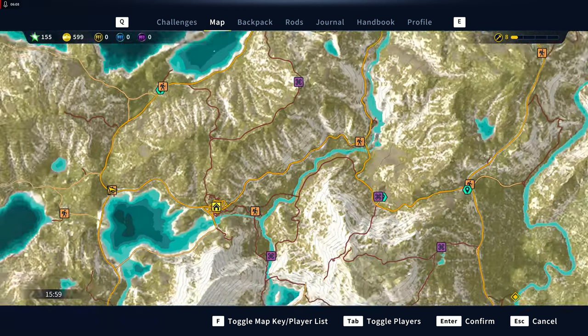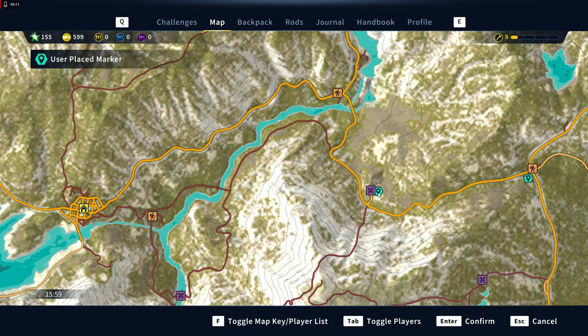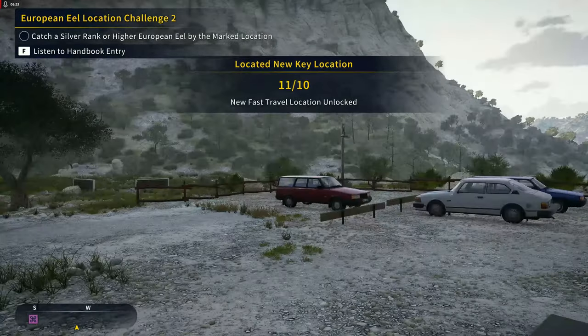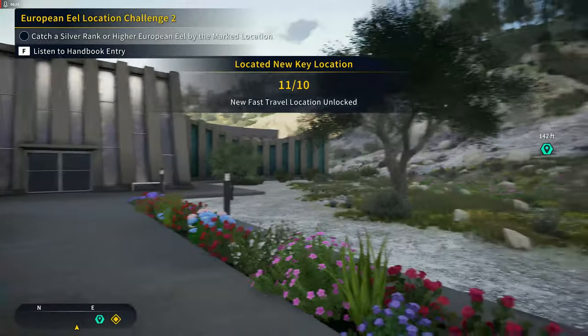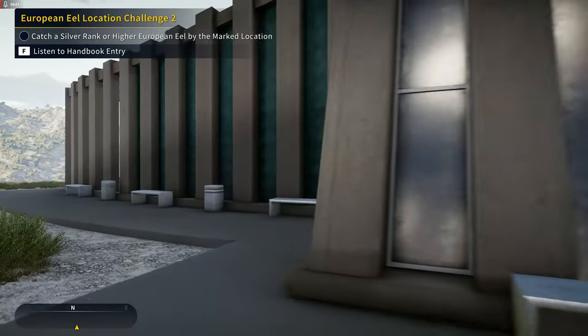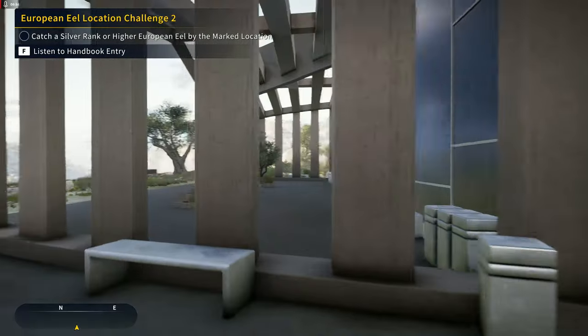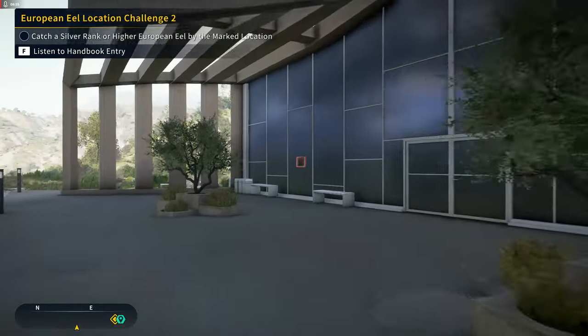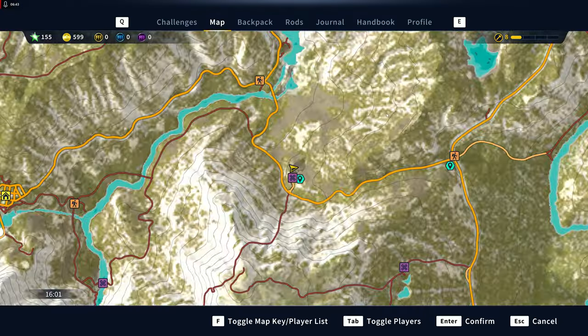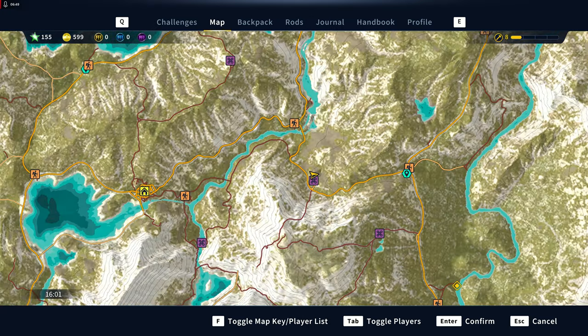We'll head over to Corona del Re Hugo and this one is on this building — I just forget where on the building it's at. There it is. So that was number nine. It's going to be on the north side of that building.